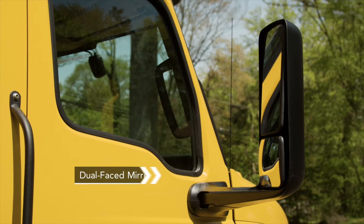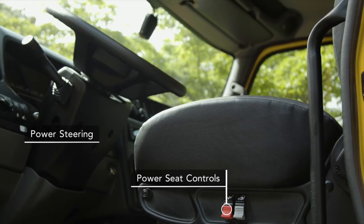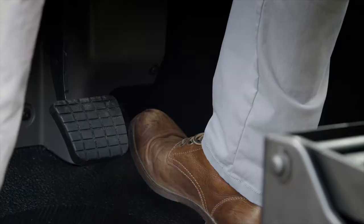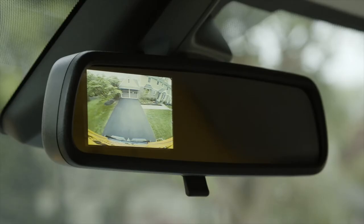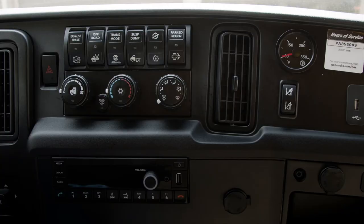Inside the cab, our three-person bench seating gives you a comfortable ride, and dual-faced mirrors give you a better view of the road. Our trucks are equipped with power steering for easy turning and anti-lock brakes for safer stops. Many Penske moving trucks feature backup cameras that expand your field of vision and help you to park more easily and safely.